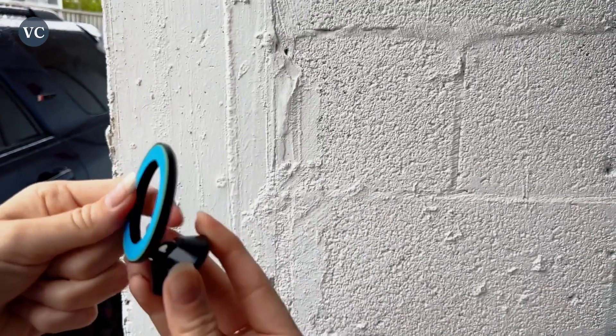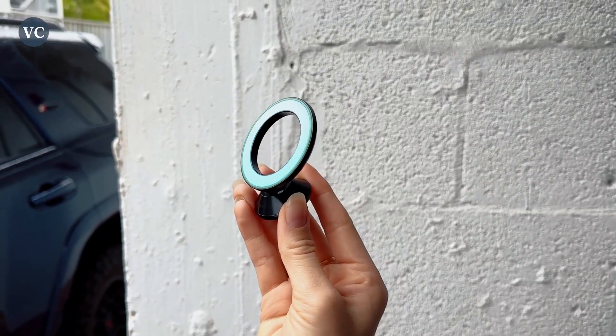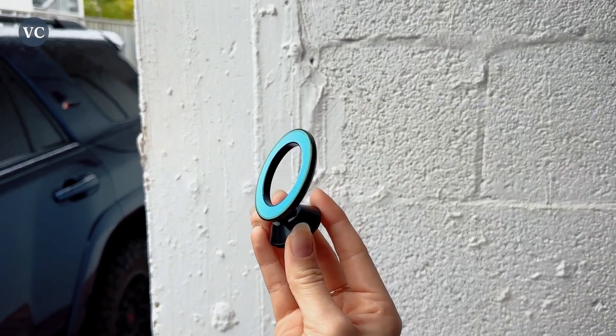I love that it has a strong adhesion and ensures that my smartphone will not fall down even on the roughest of roads. You can even use it horizontally or vertically. Let's check this out.